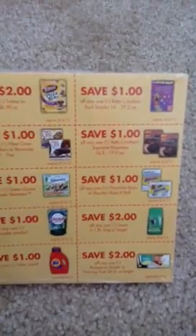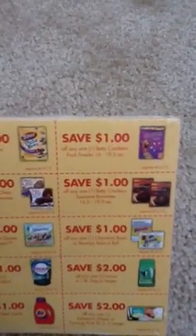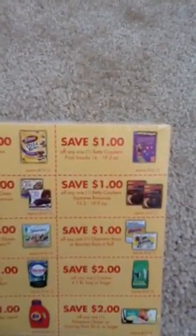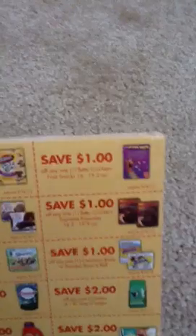The Betty Crocker Supreme Brownies — look at that box right there — $1 off. And I'd like to put a little focus on the save-a-dollar on any one Betty Crocker Fruit Snack. Notice the size: 16 to 19.2 ounce, and the picture is even of the value pack.